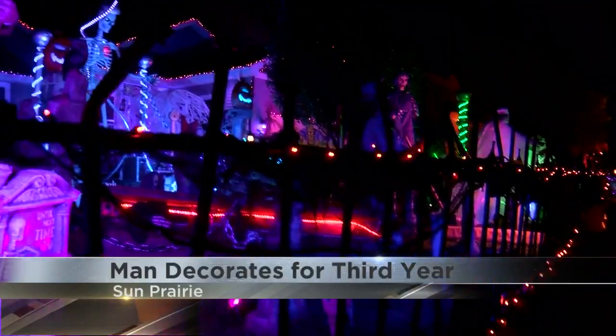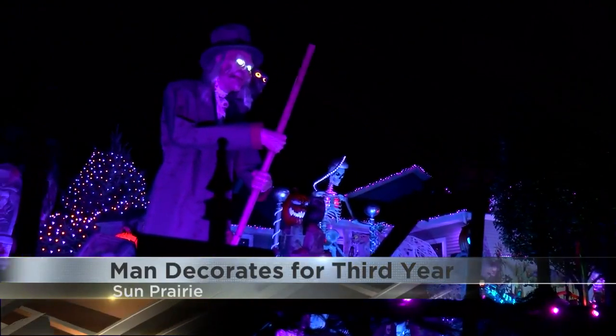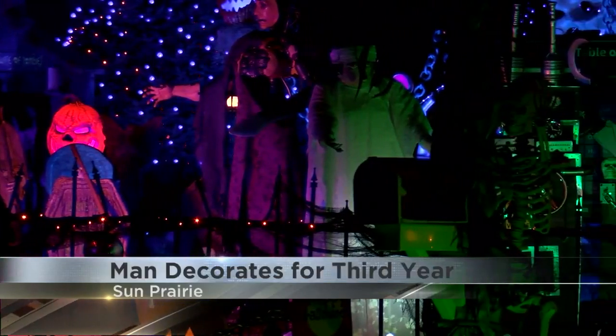But McLaughlin isn't alone when it comes to the Halloween spirit. Just down the road is Aaron Vokin, and when the sun goes down, the lights go up. You're liable to snatch your ankle and pull you right in. It's a Halloween exhibit that kind of borderlines between yard sale and Halloween decorations. This is Vokin's third year of decorating in Wisconsin.